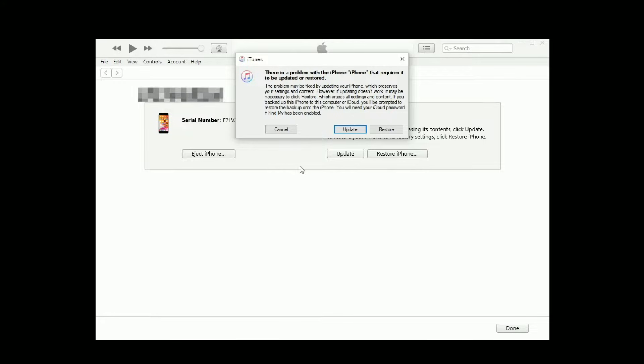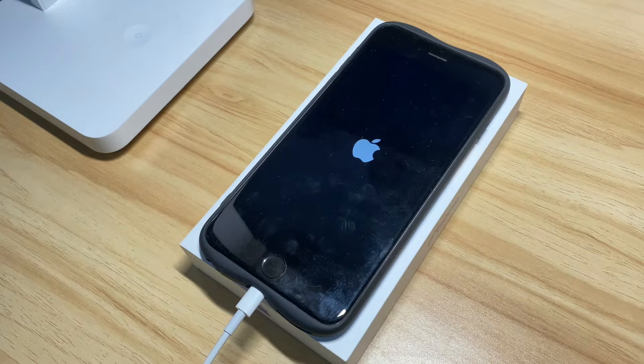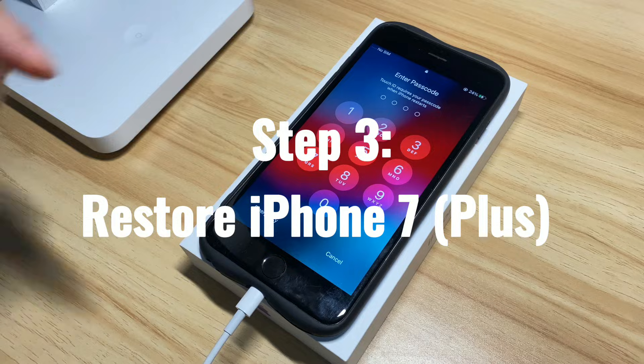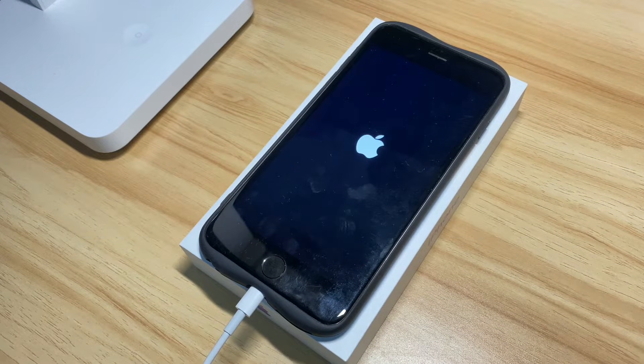Go back to the computer. Your boot-looping iPhone 7 should be recognized quickly and a message will pop up asking if you'd like to update or restore your device. Choose Update and follow the on-screen instructions to get it updated. If it works, your iPhone 7 will restart after the update and then boot up to the main screen. If it doesn't, you'll be prompted that you'll need to restore the device. Take care — this option will wipe clean all your data to fix your iPhone 7 stuck on infinite boot loop.